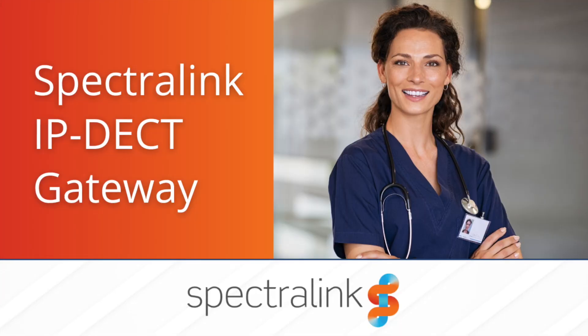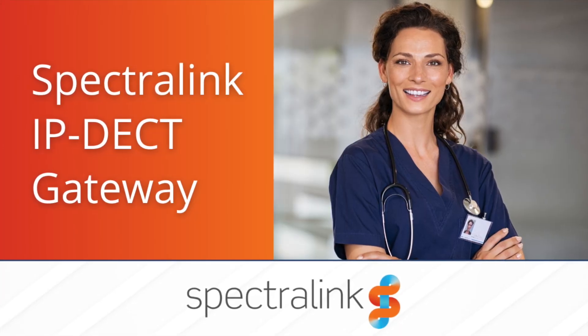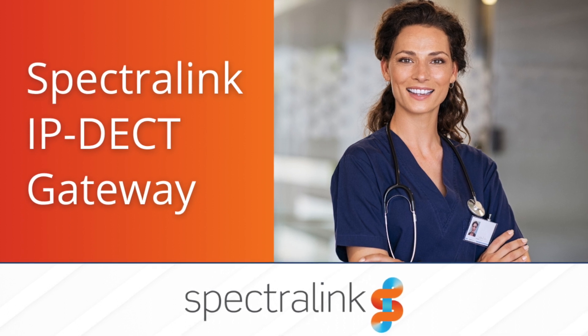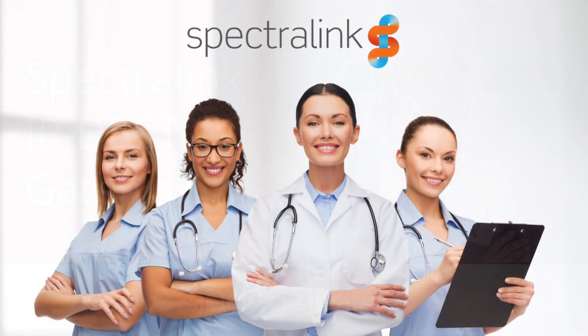Alright, let's get to the next thing. We have some great news for anybody that is using a Spectralink legacy system. Spectralink has announced a great new product that is going to help you migrate to their latest and greatest. Spectralink has announced this as an IP deck gateway. The Spectralink IP deck gateway is the key to transitioning legacy deck phone systems with legacy cabling to modern, scalable Spectralink IP deck servers.